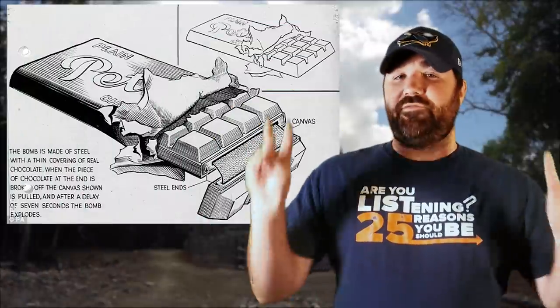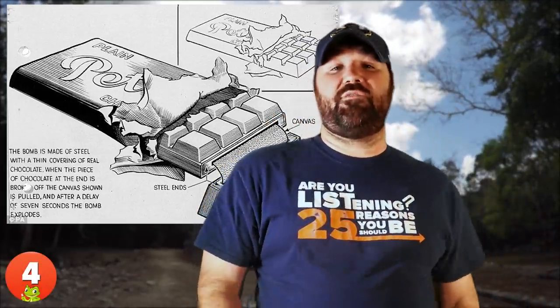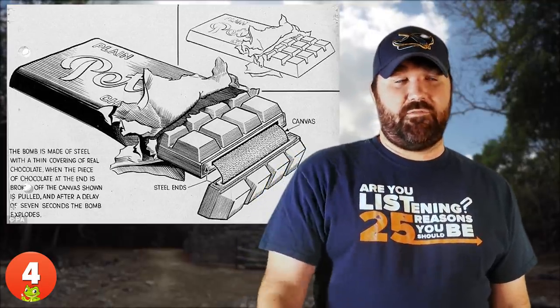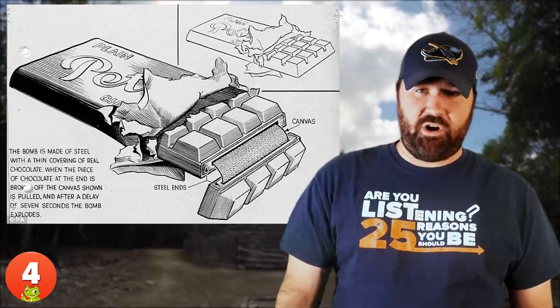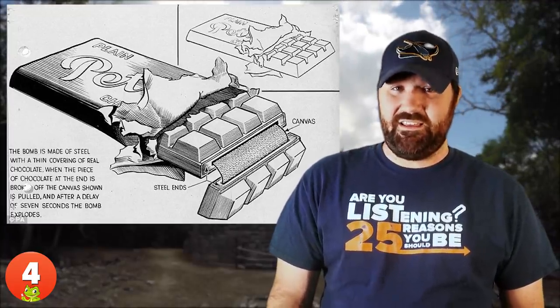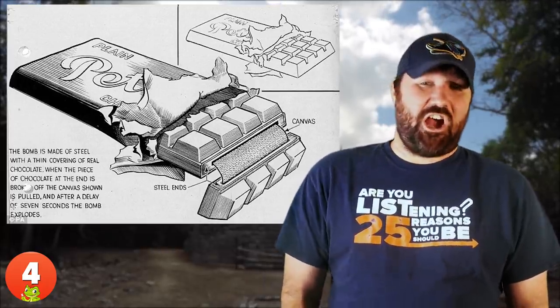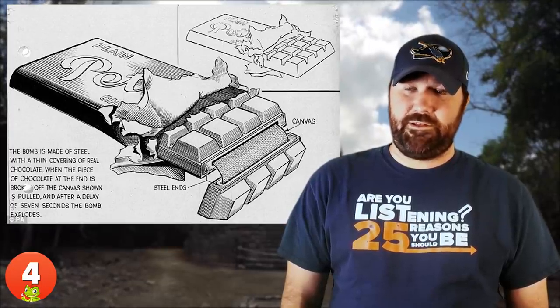Number 4: Bars of Chocolate. The same wartime drawings mentioned earlier showed that soldiers had to be really inventive in order to, unfortunately, kill other humans. An exploding chocolate bar and devices intended to sink ships were rediscovered in 2015. It was dangerous to even take a bite out of a chocolate bar in those dark times. Is that a dark chocolate pun?